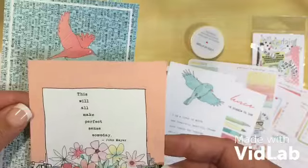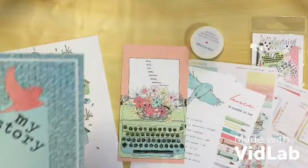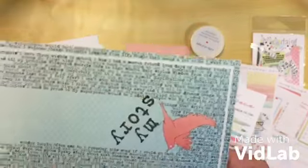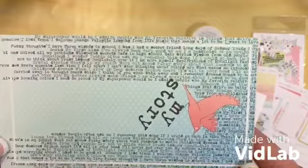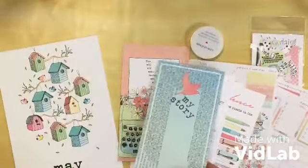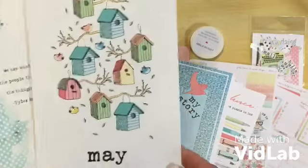Beautiful typewriter dashboard. 'This will make perfect sense someday' — John Mayer. And the 'My Story' one. I believe these are all the prompts they're having for May. And then as I said this is a second set, I'll just quickly go through them — so that's the May and My Story ones.